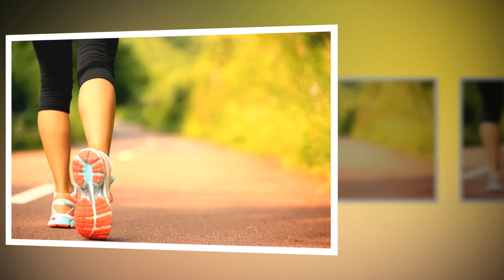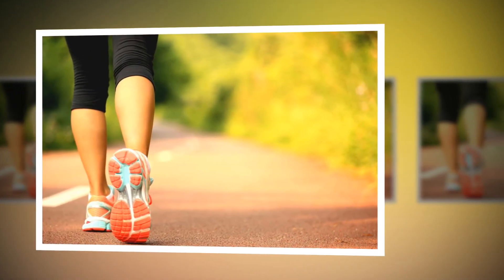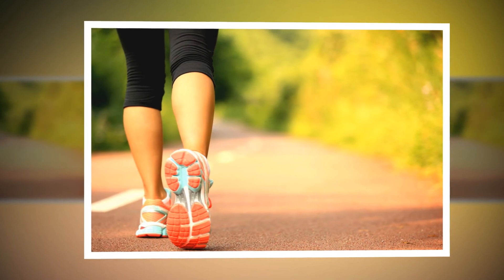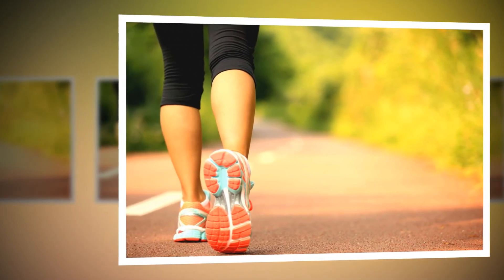To help eliminate toxins by means of pressotherapy and lose weight with this treatment, we recommend taking walks after having completed the session. This light exercise will help you drain more easily and quickly, so you will notice results in less time.